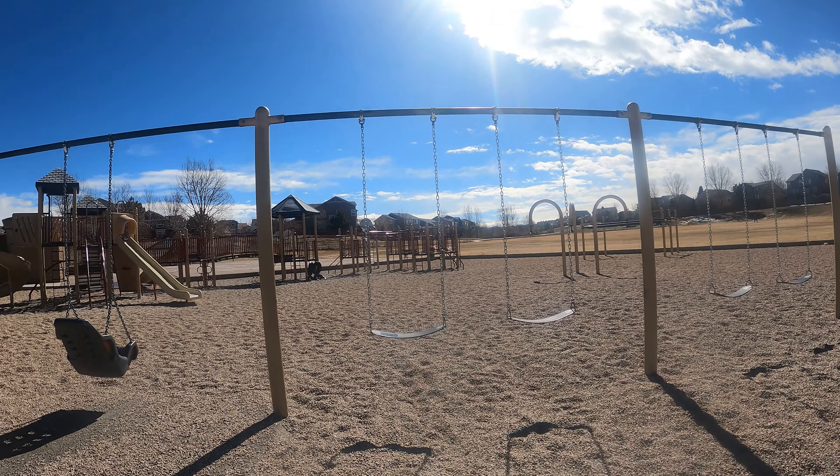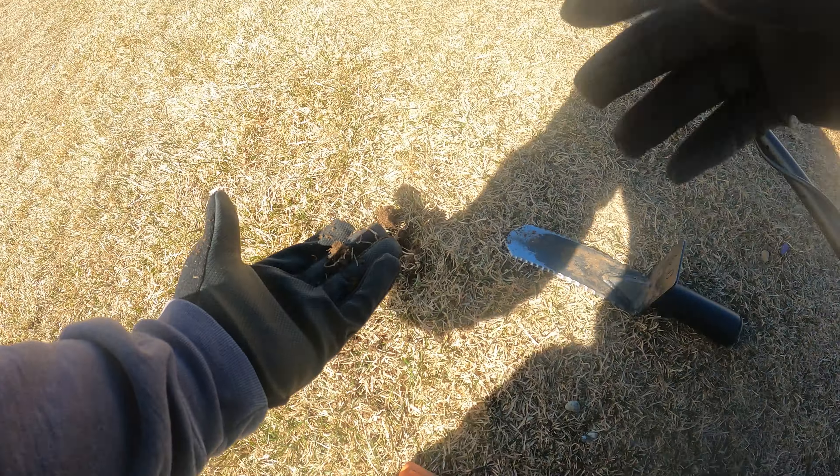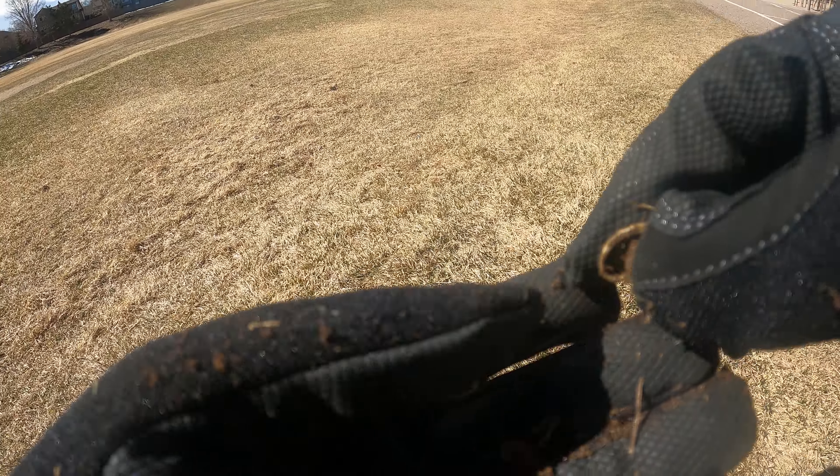Let's get after it. This is a weird number. Oh, there it is. Come on. A zipper. So many zippers. They sound great, though. I wasn't recording because I just assumed it was trash. I literally found my third target of the day — it's a ring.